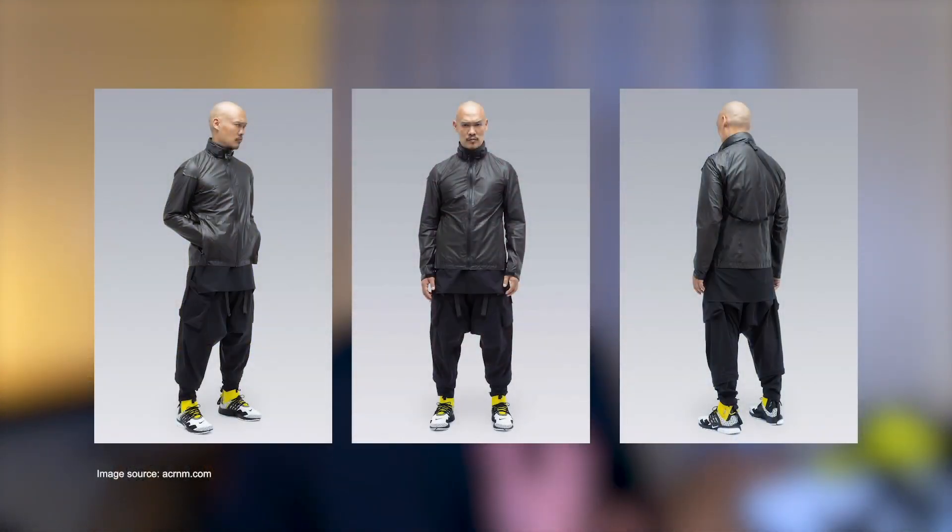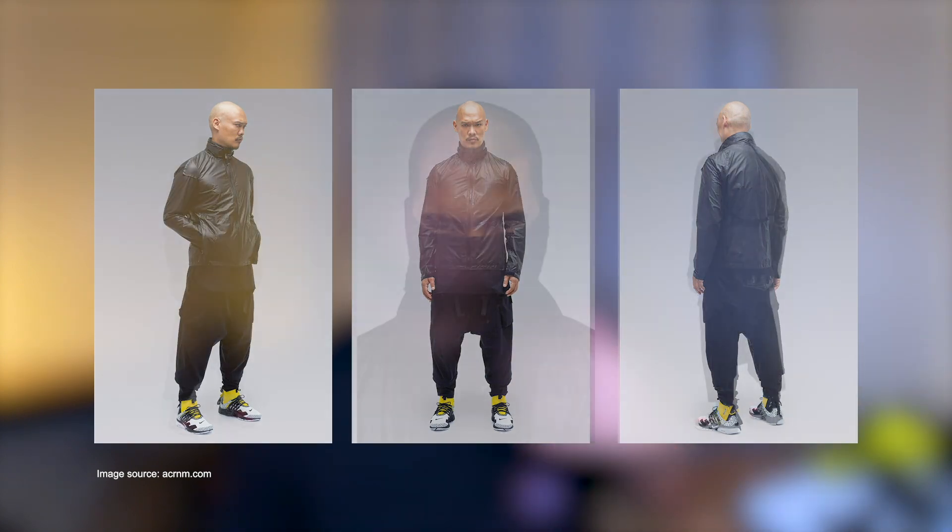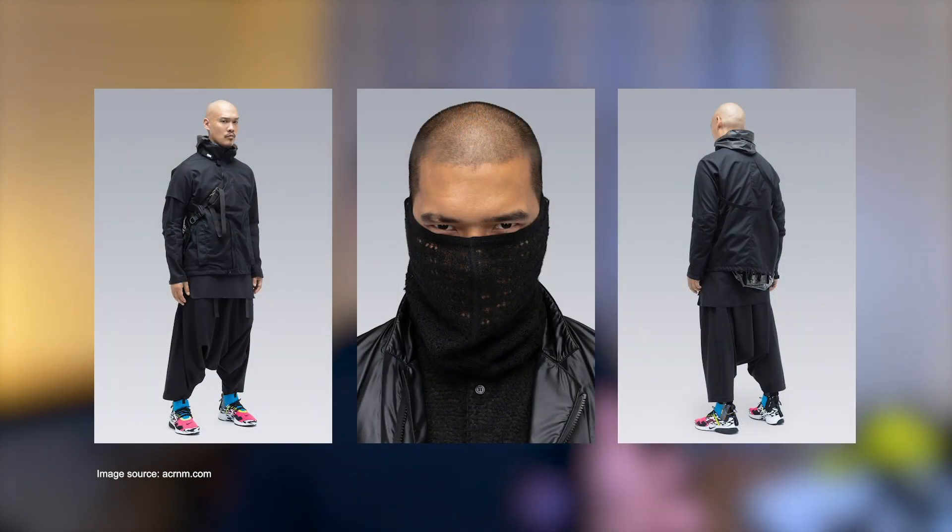Now let's get on with the sneaker review. This sneaker is one of many collaborations between Nike and ACRONYM. For those of you who haven't heard about ACRONYM yet, they are a design company that focuses on techwear style clothing. They have been circulating on the internet for quite some time now. For those who want to learn more about ACRONYM, I will put links in the description box below.